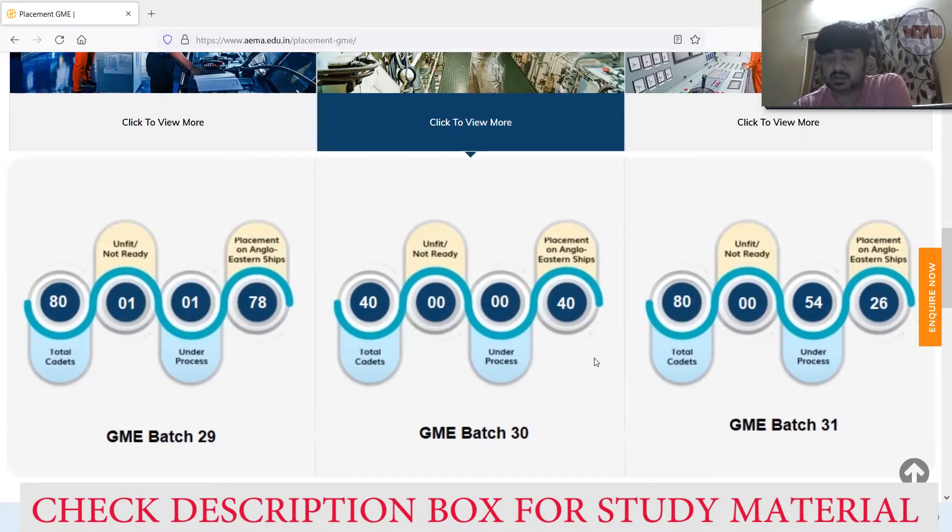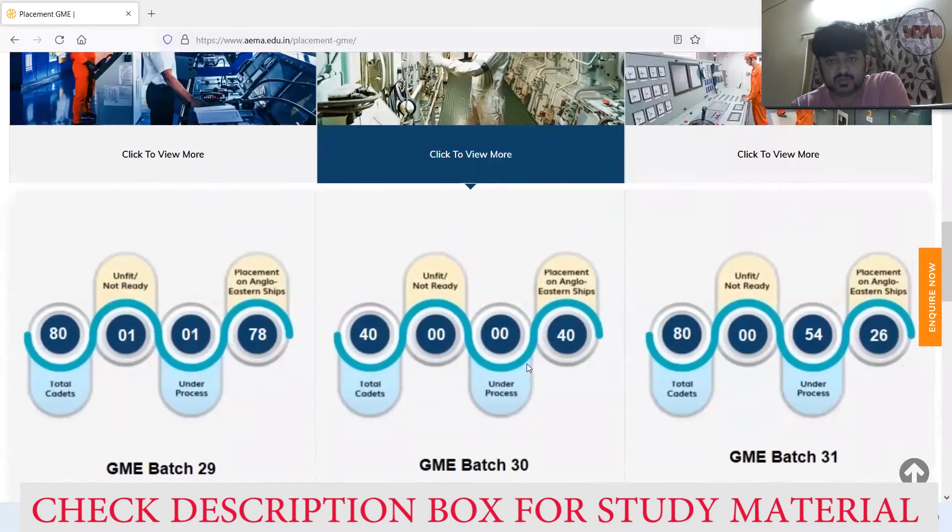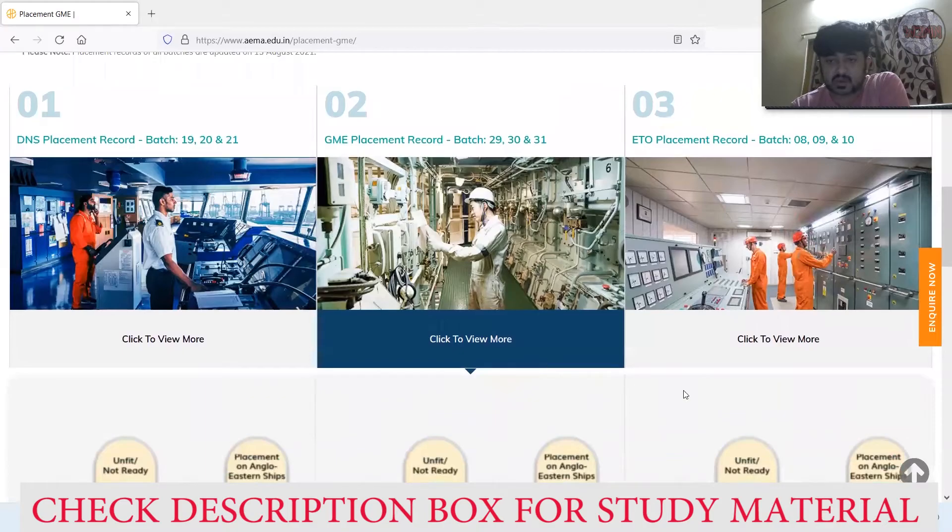The current GME batch has an intake capacity of 80: 54 are under process, which is not concerning — they will get jobs as the batch finishes. Twenty-six are already placed. This is simply because the current batch is still ongoing.